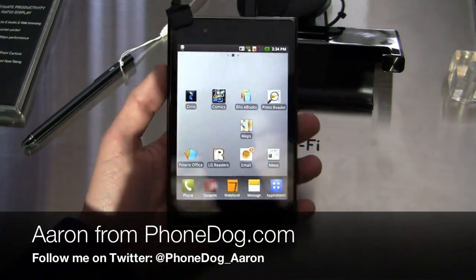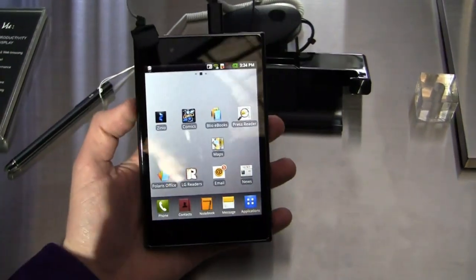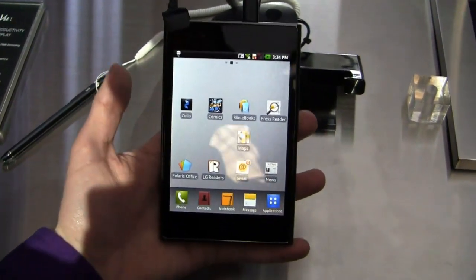What's going on guys, I'm Aaron from PhoneDog.com. We're not even at day one yet of Mobile World Congress and already we're seeing a bunch of new devices announced. First up is LG — they announced a bunch of new devices today.